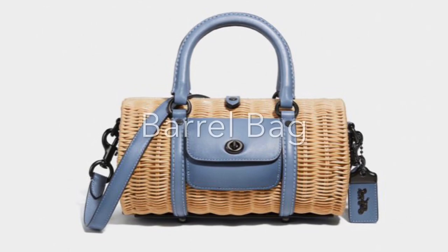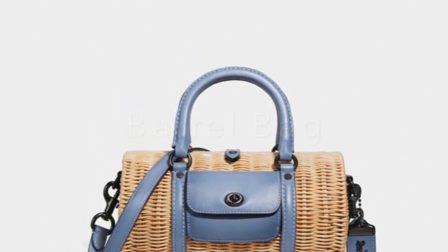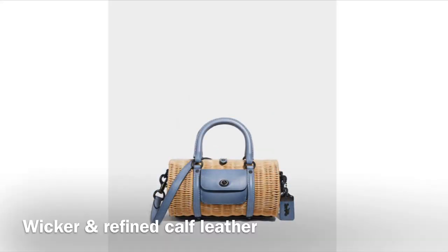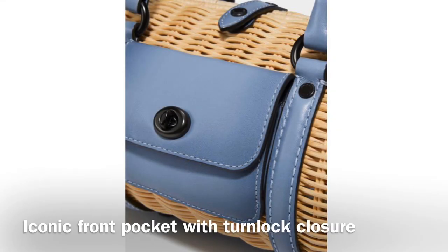Next up is the Barrel Bag. This cylindrical bag is inspired by an innovative design created by Coach's first head designer Bonnie Cashin in the 1960s. Crafted from refined leather and lightweight natural woven wicker, it features a flap front pocket finished with an iconic turn lock closure.